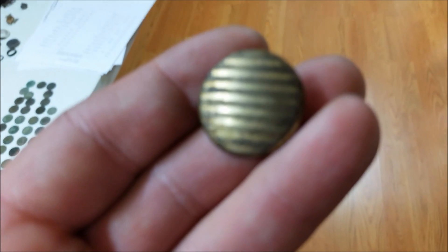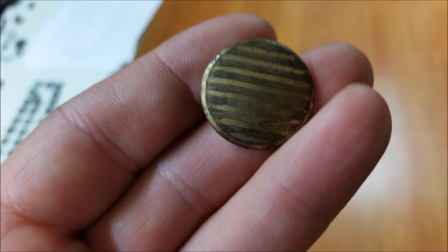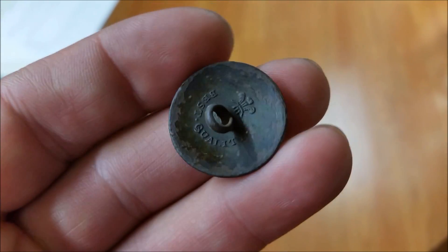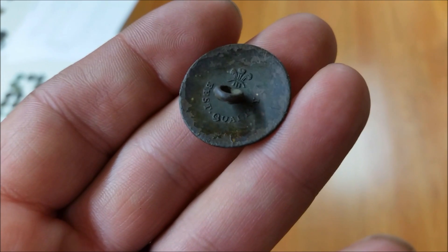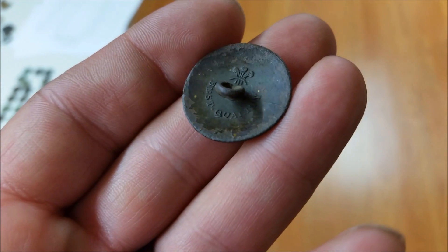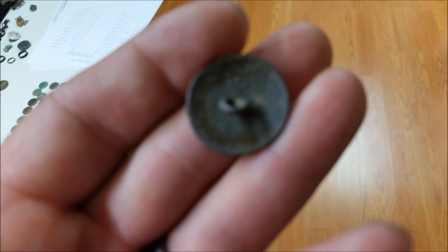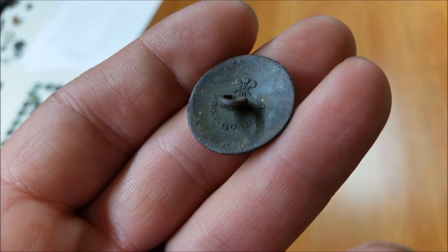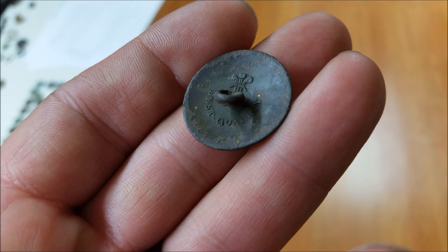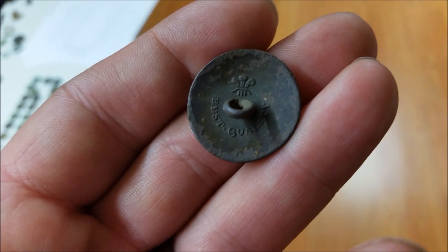I just wanted to show you a couple of finds I made the other day — before I went into work, so I didn't film them. This button is beautiful — it says 'best quality' on the bottom, and it's got that insignia with the three feathers, Prince of Wales symbol. So it could be military, I don't know. Really nice gold gilt on there.